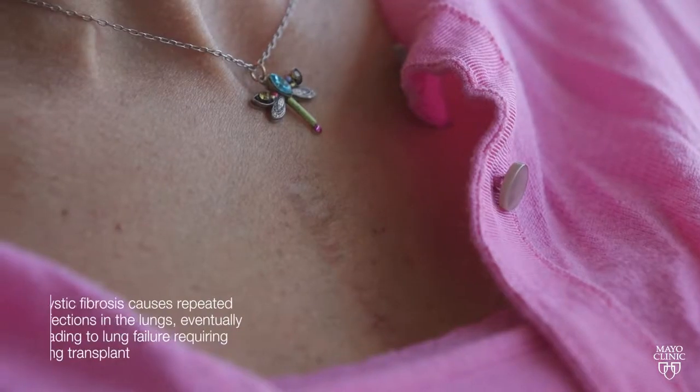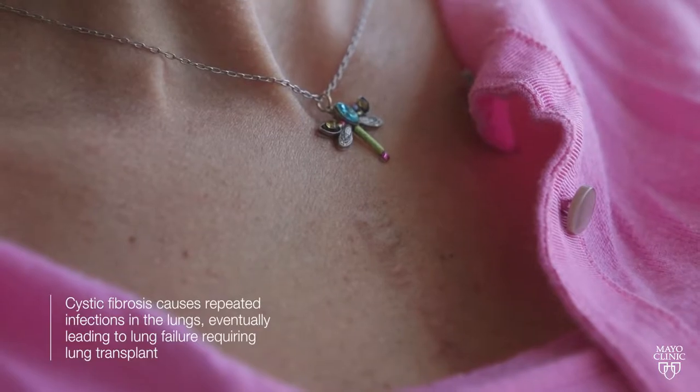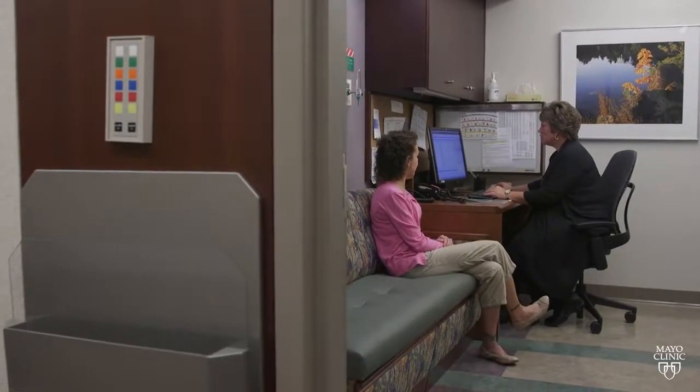Cystic fibrosis is one of the most common genetically transmitted diseases that affects primarily the lung. The lung is affected by repeated infections and eventually that leads to lung failure. Because Mayo Clinic is a certified cystic fibrosis center, we have several specialists that manage our patients pre-transplant and post-transplant. Part of the pre-transplant management includes a visit with a certified cystic fibrosis pulmonologist as well as a certified cystic fibrosis nurse.